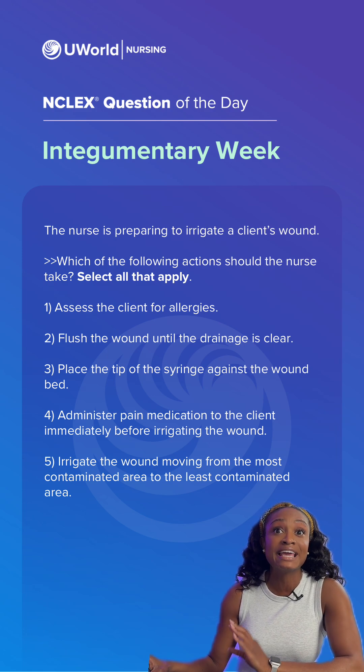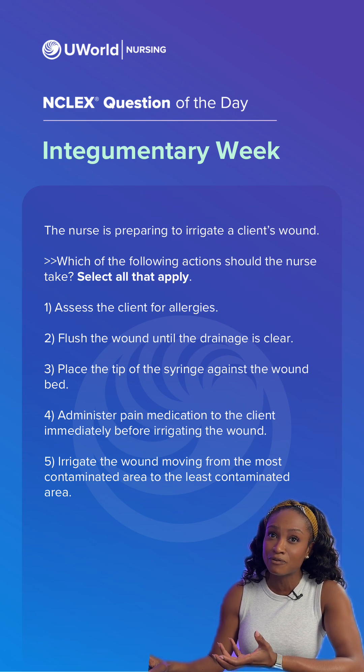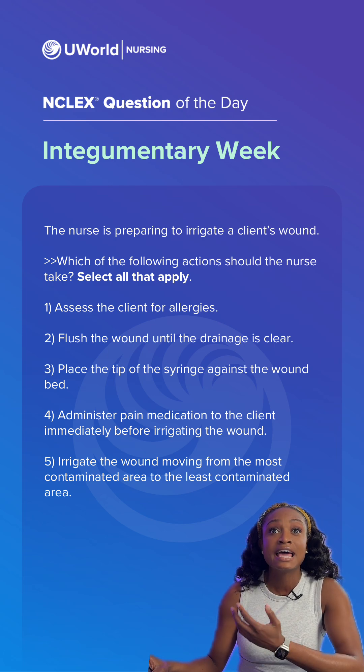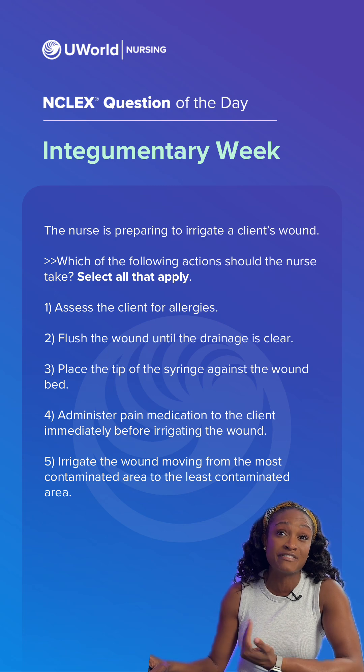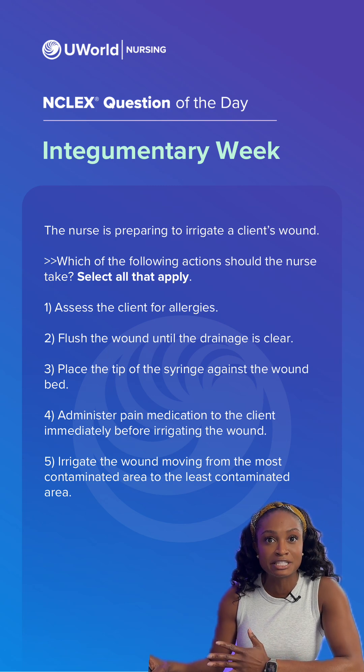Option four would also be incorrect. While yes, we want to premedicate our client before the wound cleaning, giving it immediately before may not allow enough time for the client to feel the effects of the pain medicine, especially if it's given orally. We would want to administer the medication at least 30 minutes before.